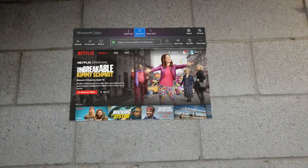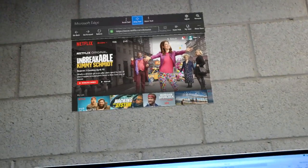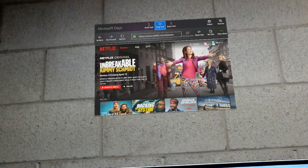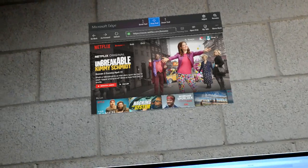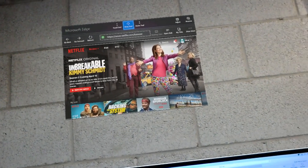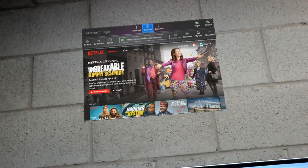One of the questions I had was whether I can watch videos and media content using the HoloLens device, other than just development and testing things. As it turns out, the Microsoft Edge browser runs on HoloLens and supports the web features you would expect. As a result, netflix.com works and you can play videos.